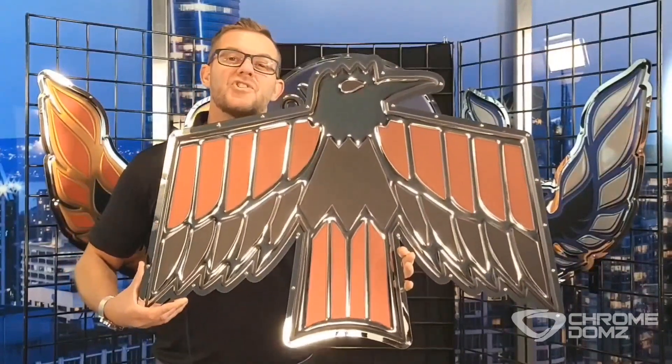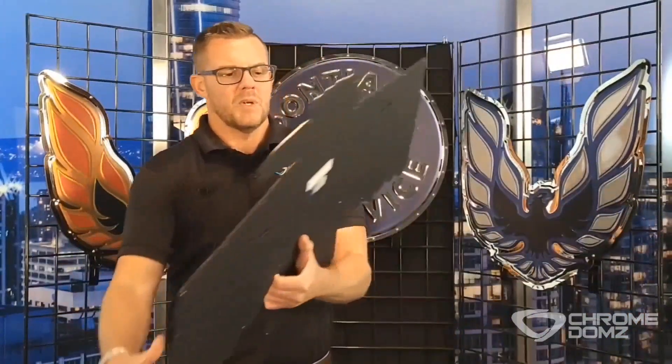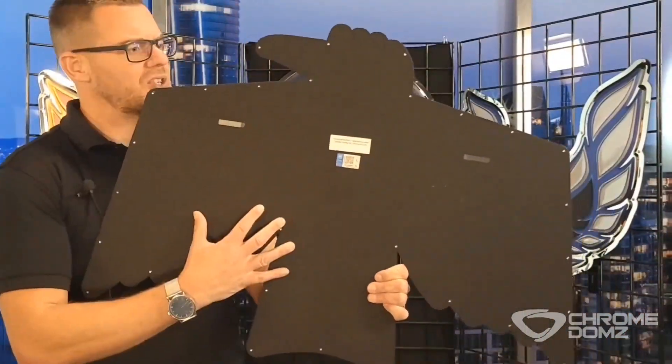Here we have the Pontiac Firebird first generation logo. This chrome dome is 23 by 34 inches, weighs about nine pounds, constructed of mirror polished stainless steel, backs aluminum, and we just powder coat it — gives it a nice clean finish.